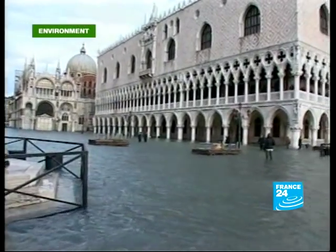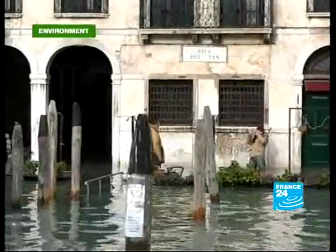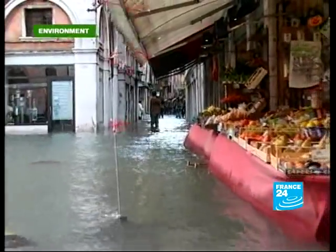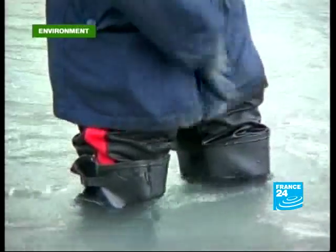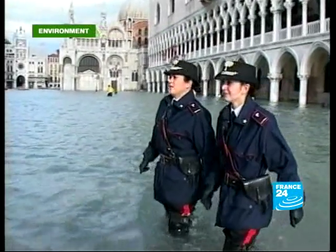Venice up to its knees in water — ever since its birth, city officials have been battling the elements. The MOSE project was launched in 2003 to put a stop to the high water tides which threaten the city. The four billion euro project consists of building a system of 79 mobile barriers designed to protect the three entrances to the Venetian Lagoon. It was drawn up in part by three Dutch companies.